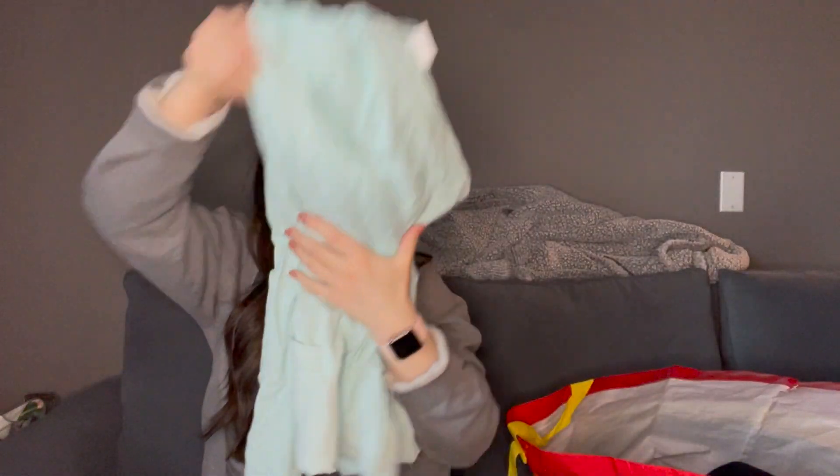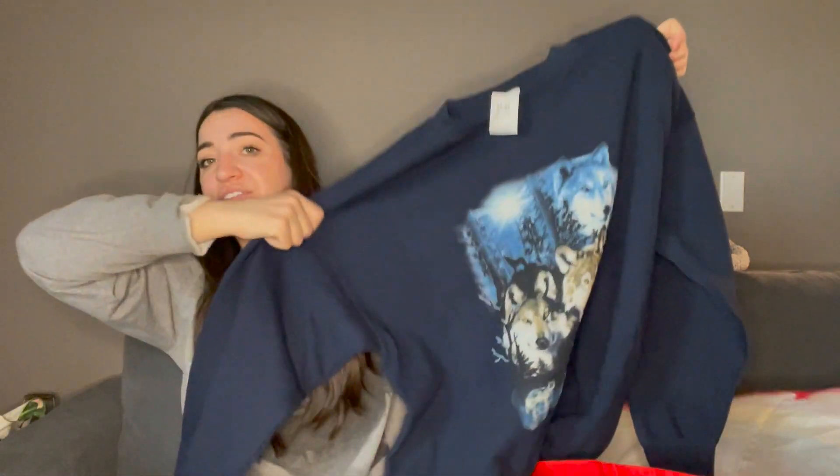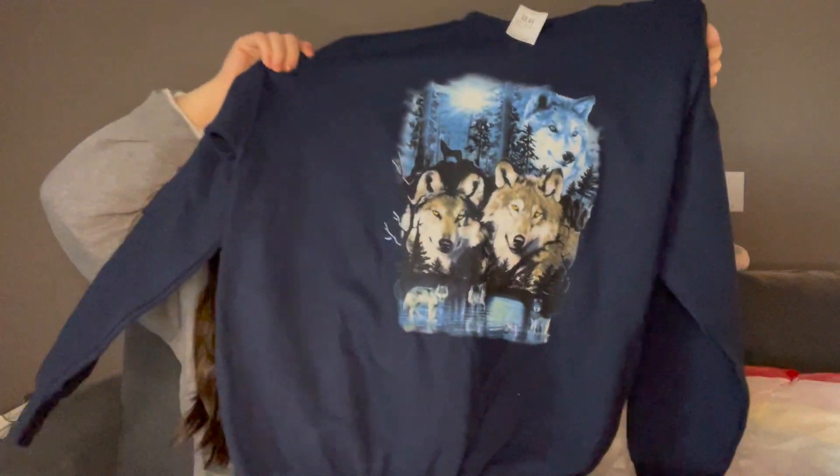It feels like the dance studio pant material. Next — oh yeah, this wolf sweater. I love getting like wolf graphic stuff. I might be wearing this — it's a size extra large.